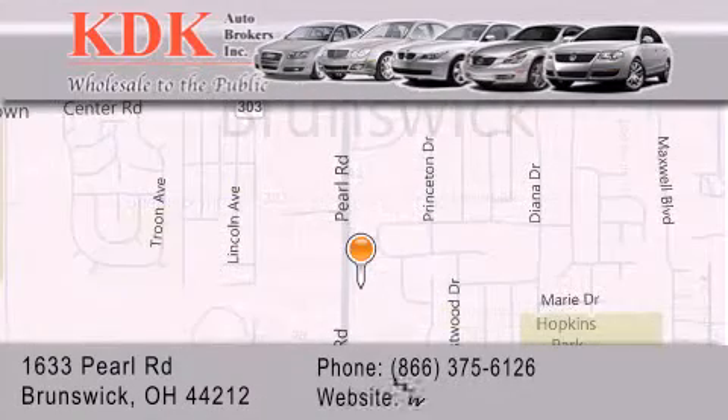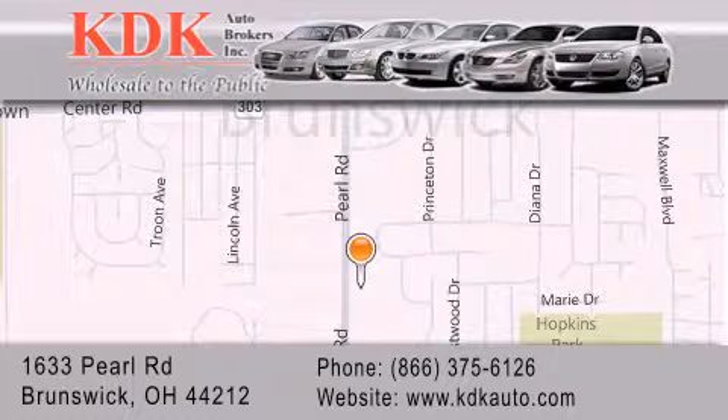For additional information, please visit our website, give us a call, or stop by our dealership. We are conveniently located at 1633 Pearl Road, just one-half miles south of Route 303, minutes off I-71. We look forward to serving you.